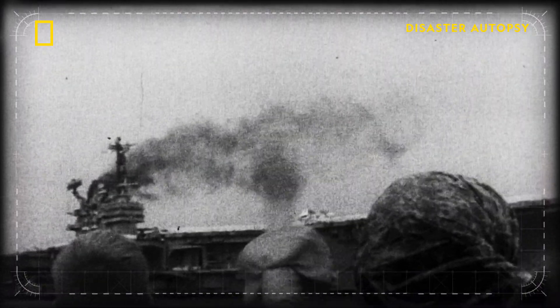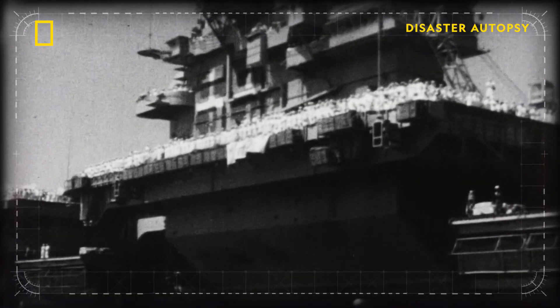After the Forrestal disaster, the safety procedures around the Zuni missiles were revised. Old bombs were taken out of service, and new bombs were given more insulation to protect them from the heat of fire. The Forrestal disaster begins with not following the design procedures.